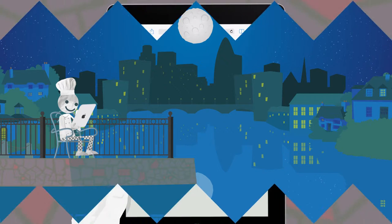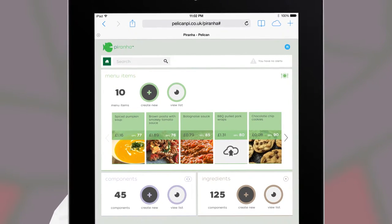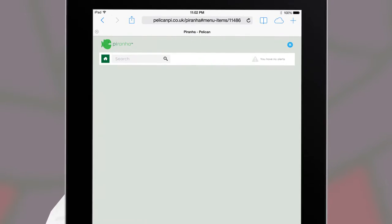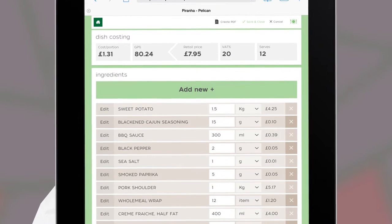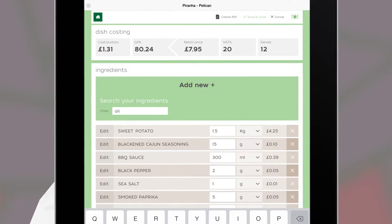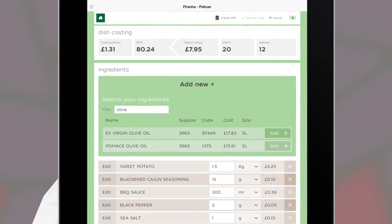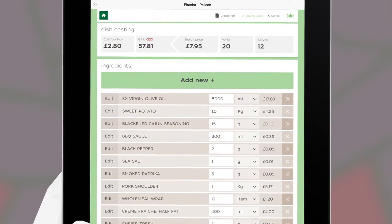Pelican are proud to offer you Piranha, an award-winning tool which has been designed to help chefs overcome these difficulties. With Piranha, you can quickly cost and monitor menu items in real time. By using your live purchasing invoice data, sourced directly from your suppliers, details of your products are automatically featured in the system. So, creating a menu item is a painless task.